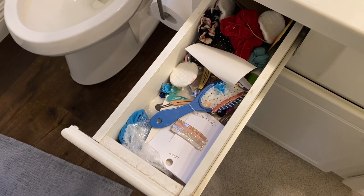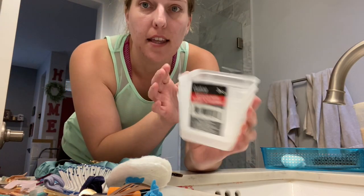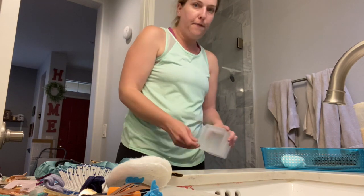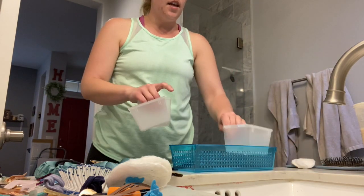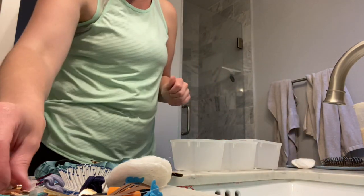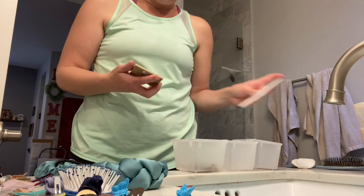I know if you guys have little girls you have similar drawers to this — please tell me I am not alone. I found these little containers at the Dollar Tree in the cooking section — you get three of these for a dollar, which is a steal. They fit in my drawers, which I'm really excited about. I'm going to put one container for these little hair clippies. Some of these are my hair accessories too.